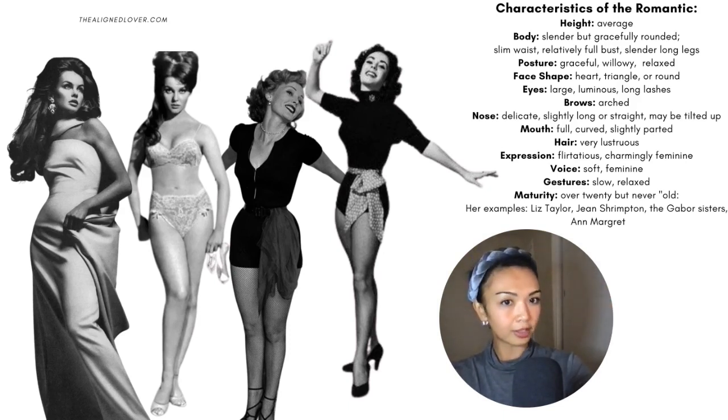The eyes are large and luminous with long lashes. Brows are arched. The nose is delicate, maybe slightly upturned. The mouth is full and curved, slightly parted. Hair is very lustrous. The expression is flirtatious and charmingly feminine. The voice is soft and feminine. The gestures are slow and relaxed, and the perceived maturity is over 20 but never old.